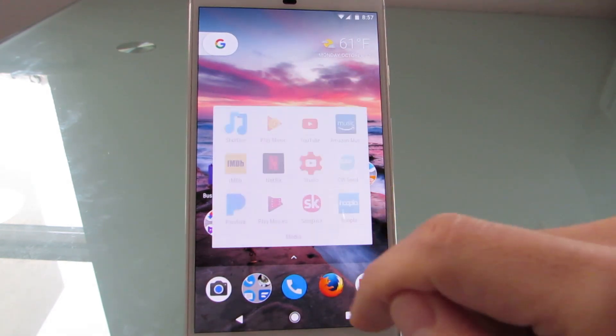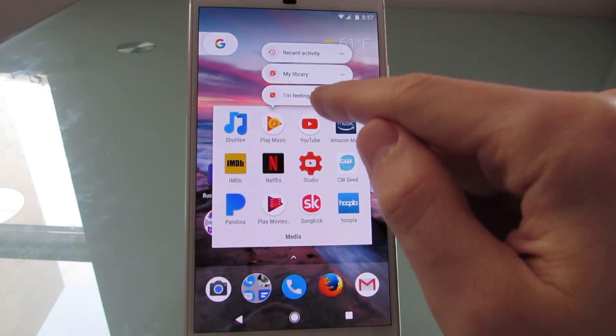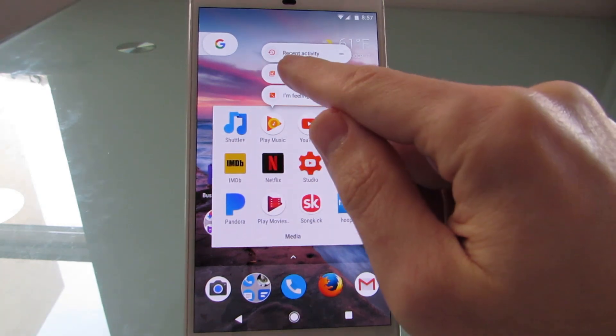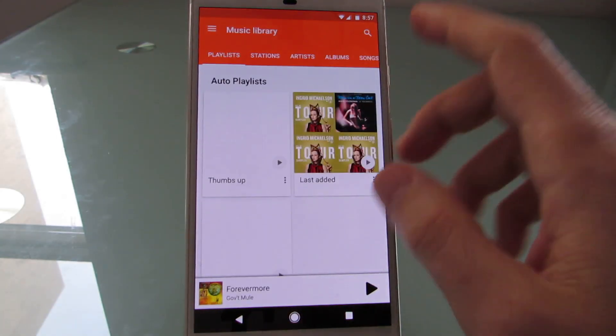You can see here that if I long press certain things, it will give you shortcuts to things like recent activity in My Library, or I'm Feeling Lucky for Google Play Music, trending subscriptions, and search for YouTube. And if you want, you can also create a shortcut just by tapping, holding, and dragging it to your home screen — so now that's a shortcut to My Library.